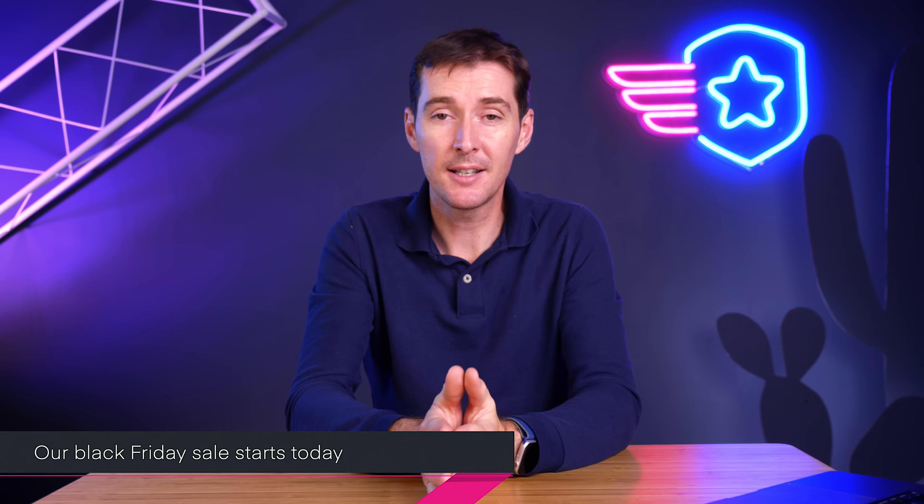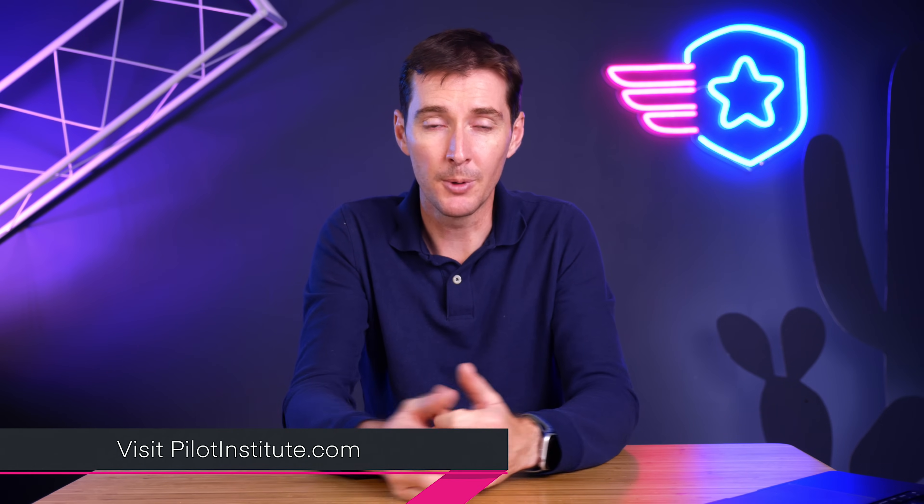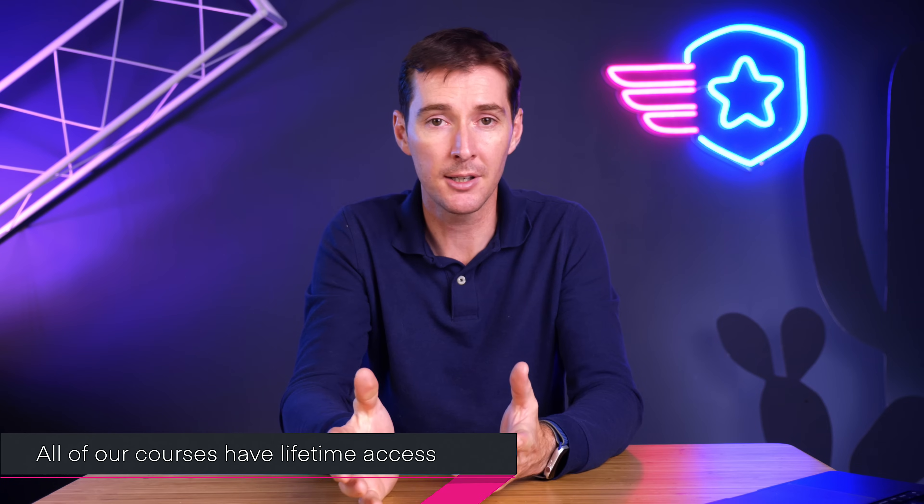The last thing this week: we have our Black Friday sale going on today, running strong for the rest of the weekend as well. Our entire catalog is available at a very steep discount — this is the only time of year we discount it this way. This includes our Part 107 Made Easy course for $119, typically $149, and our Drone Business Combo, typically $200, now at $149. You can find everything at pilotinstitute.com. All our courses come with lifetime access, so you can stock up and use them whenever you want. I hope you had a great Thanksgiving and some good time with family. Stay safe and I'll see you next week.